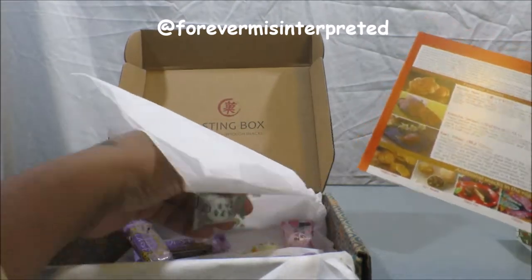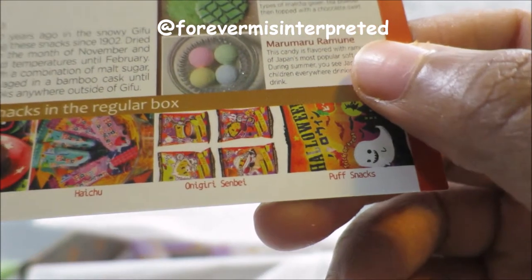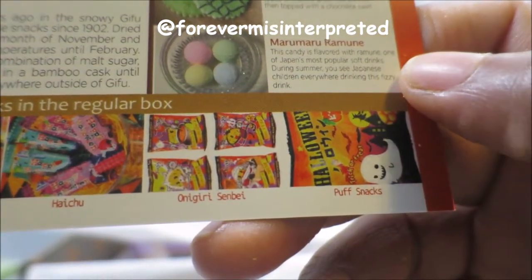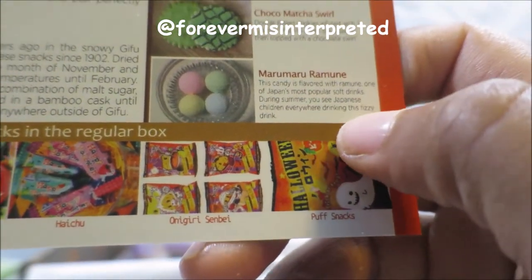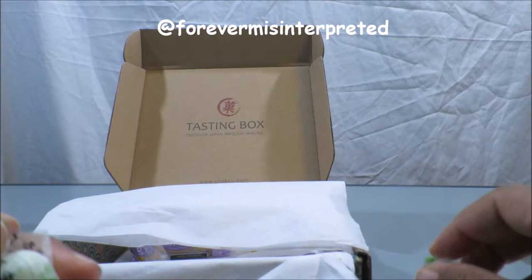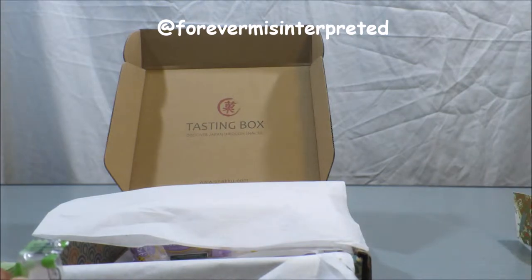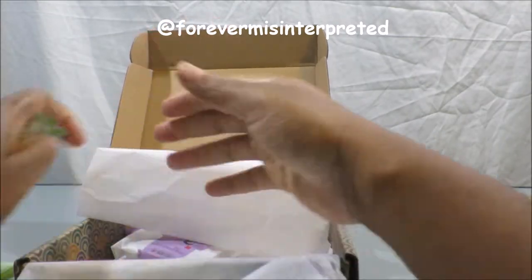We have these little powder puff things — it says marumaru. Marumaru ramune. This candy is flavored with ramune, one of Japan's most popular soft drinks. We used to drink those during summer — you see Japanese children everywhere drinking these fizzy drinks. So these are like fizzy candy. You could probably dump these in water and flavor the whole glass with them — I think I'll try that one day. It's not bad. I've had these before so I don't know why I'm saying it's not bad.